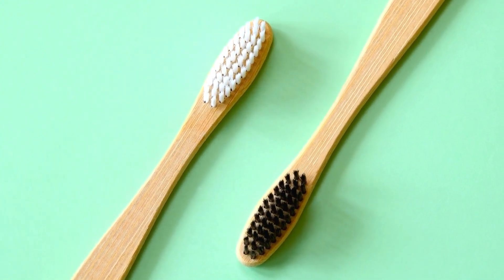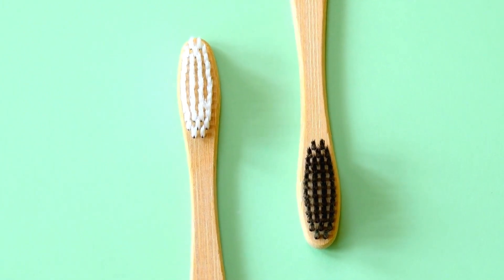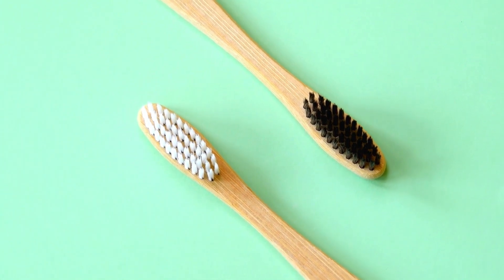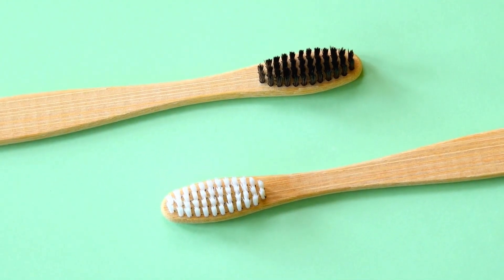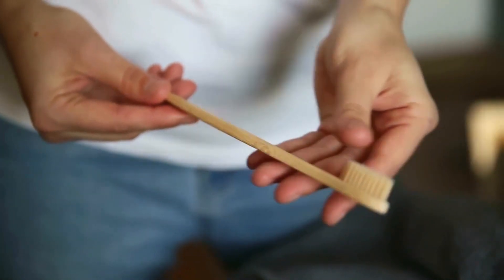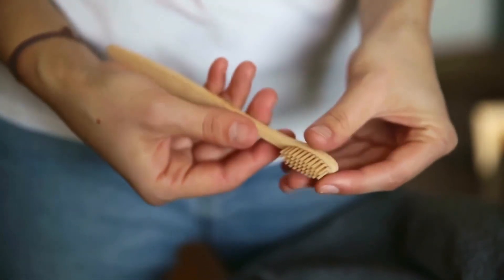Moving forward in history, the first bristle toothbrush resembling the ones we use today was invented in China during the Tang Dynasty in the 7th century. These early toothbrushes featured bristles made from the stiff hairs of boars or horses, which were then attached to a handle made of bone or bamboo. However, it's important to note that these toothbrushes were primarily used by the wealthy elite in society, as they were considered a luxury item.